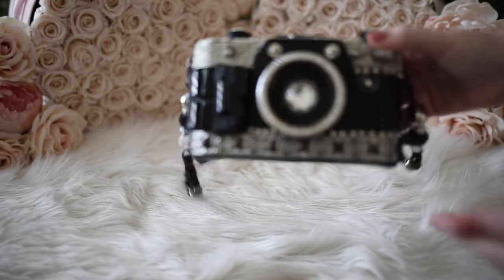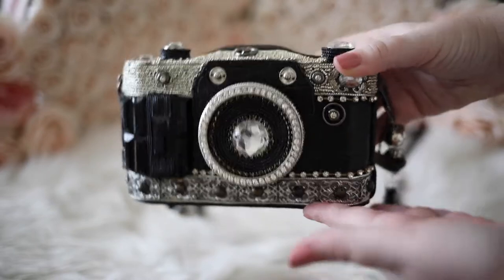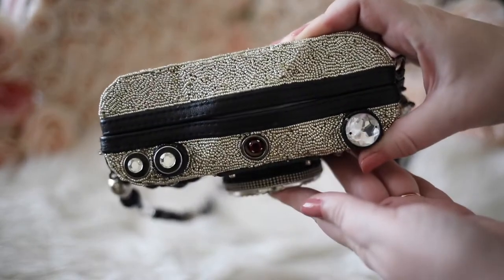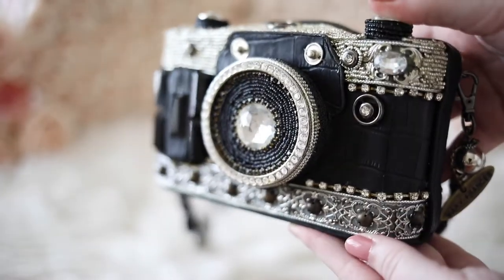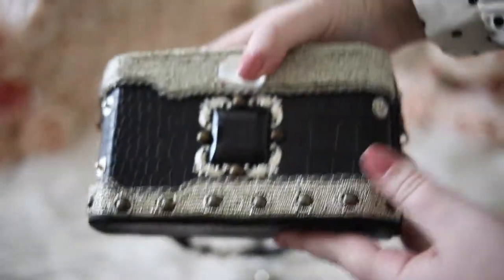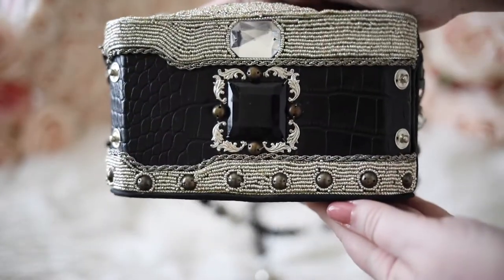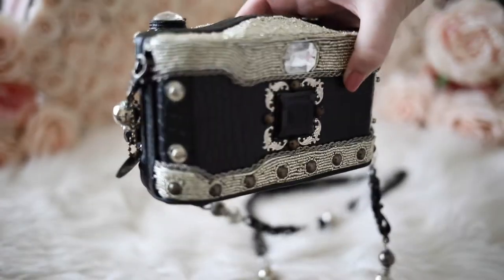This black camera handbag was one of my other first handbags — I got this one and the one before it at the same time. I've come to really love photography, so this bag is really special to me, and I love that it shows both the front and the back of the camera. I think it's such a neat design. I also took this one to my very first New York Fashion Week in 2017. It showcases beading and rhinestones and is a crossbody.